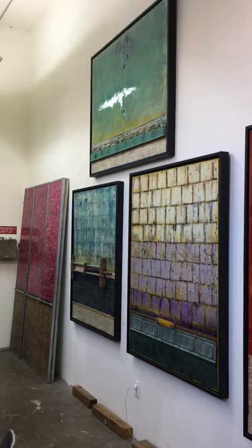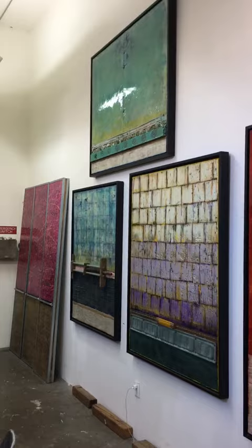So if you have any interest in any of these pieces, give me a call or send me an email — let's talk. Thanks, happy holidays!